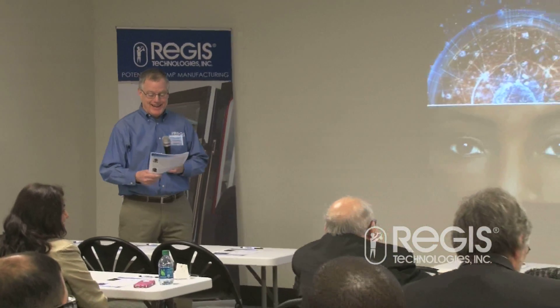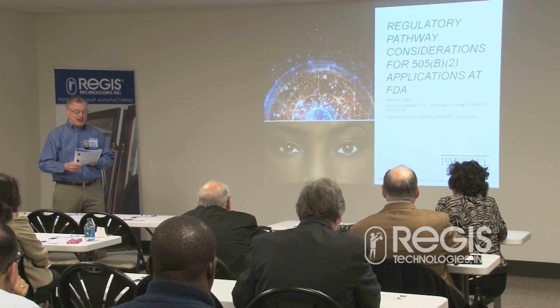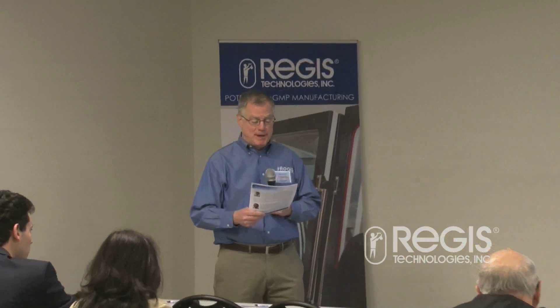Aluka is the principal consultant at Paracel, and she has experience in the assessment of ANDAs, INDAs, and NDAs, with a focus on 505-B2 applications. Prior to Paracel, Aluka was a team leader at the Office of Generic Drugs at the FDA. She was also part of GDUFA implementation and established a division for drug-substance DMF review at CDER.